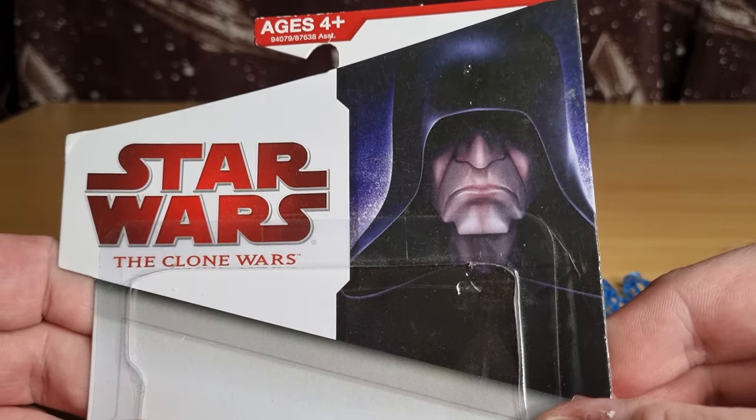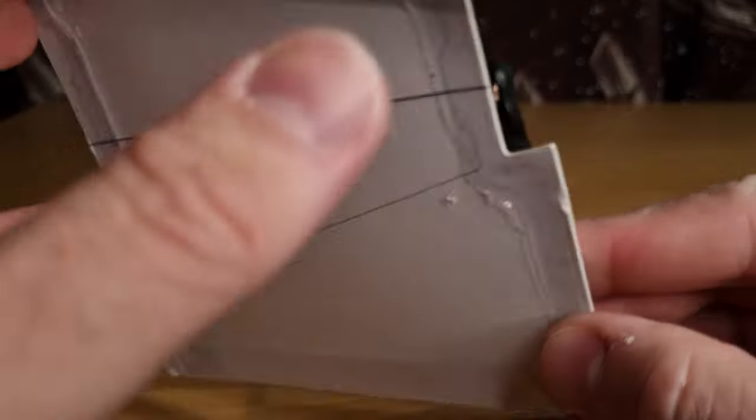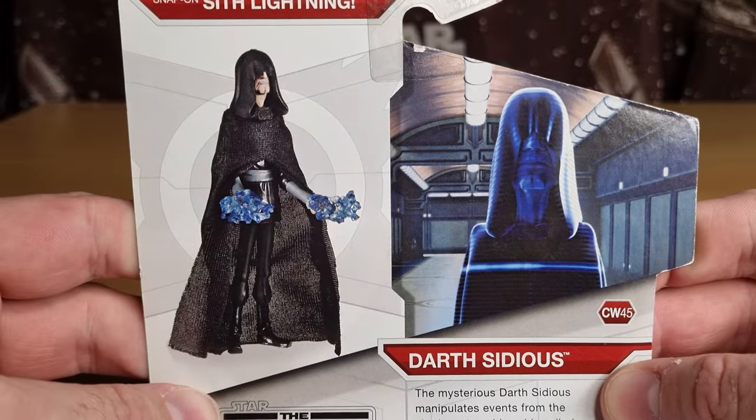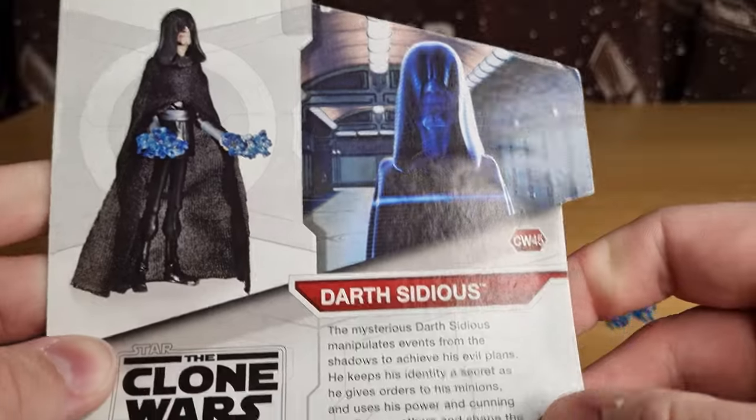Being the collector I am, I sliced that baby off the card. So there we have Snap-on Sith Lightning Darth Sidious.